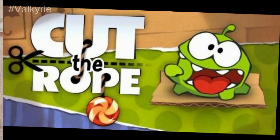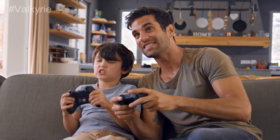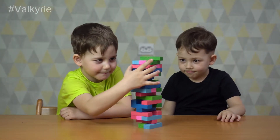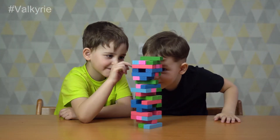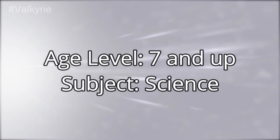Cut the Rope. This game is famous among kids and adults alike. People love to play this game and get the maximum out of it. The educational game has taught more than 960 million people worldwide. Age level: 7 and up. Subject: Science.